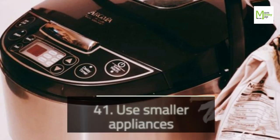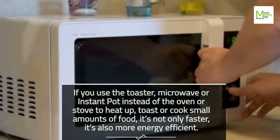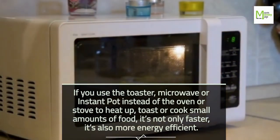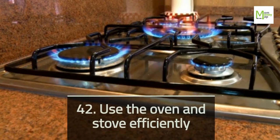Tip 41: Use Smaller Appliances. If you use the toaster, microwave, or Instant Pot instead of the oven or stove to heat up, toast, or cook small amounts of food, it's not only faster — it's also more energy efficient. Tip 42: Use the Oven and Stove Efficiently. If you have to use the oven or stove, you can incorporate these frugal tips to save more money.